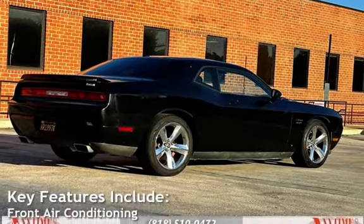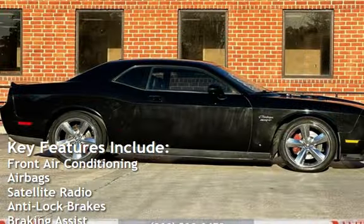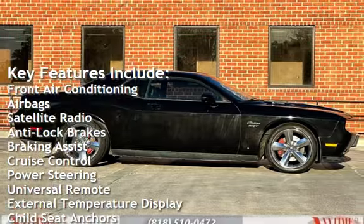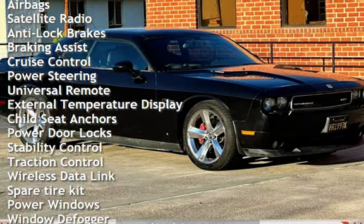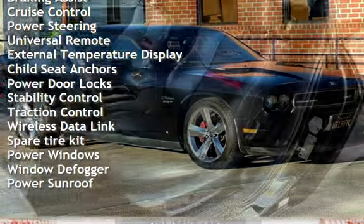Key features include front air conditioning, airbags, satellite radio, anti-lock brakes, braking assist, cruise control, power steering, universal remote, and external temperature display.